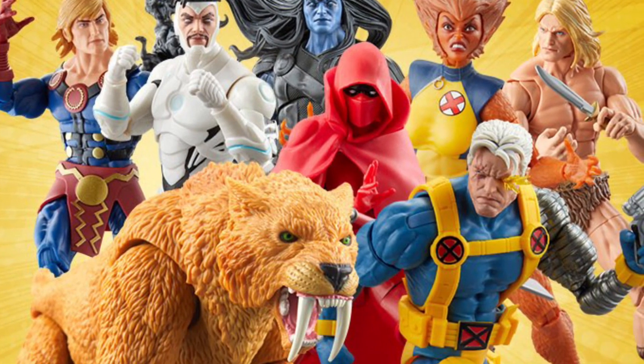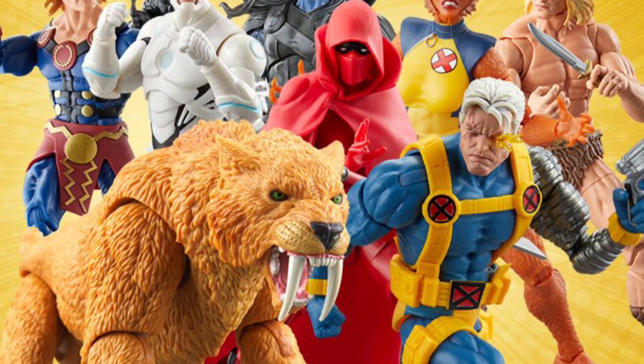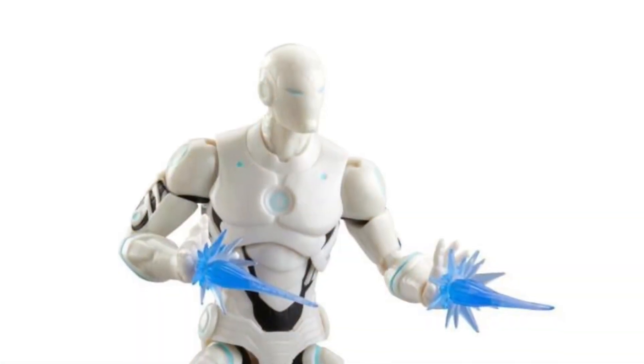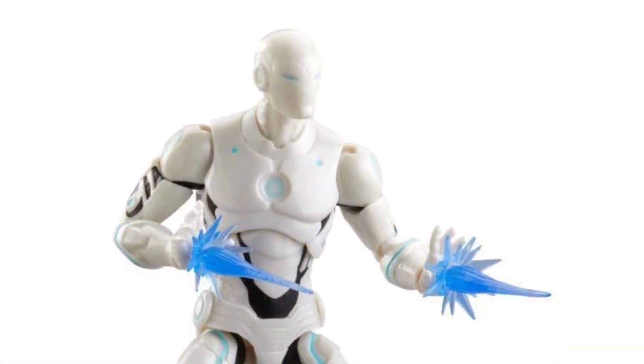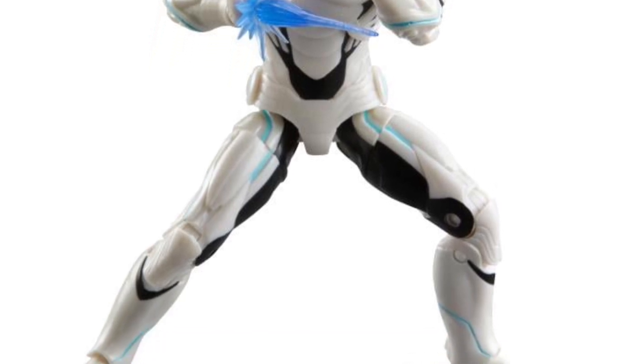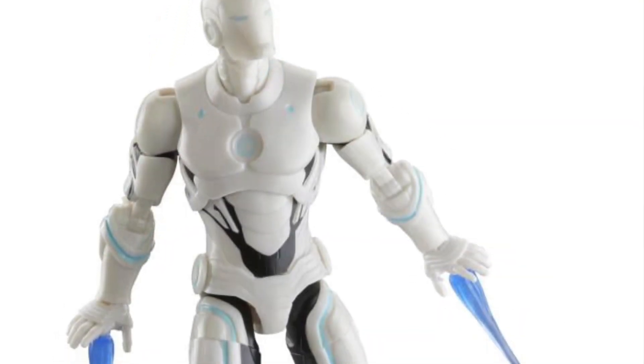Here are the official reveals for the new Marvel Legends Build-A-Figure set Zabu — or however you want to pronounce it. We got Iron Man, Black Winter, Wolfsbane, Kazar, Red Widow, Icarus, and Cable.